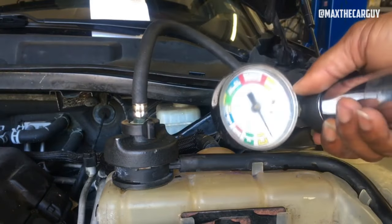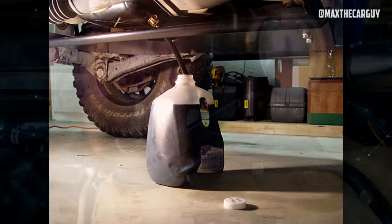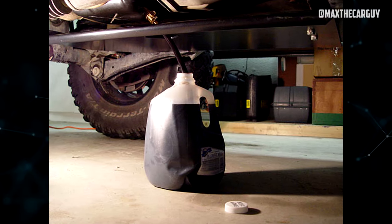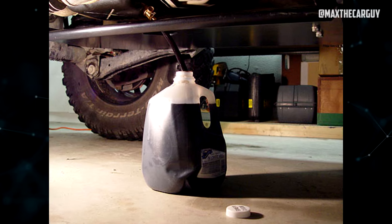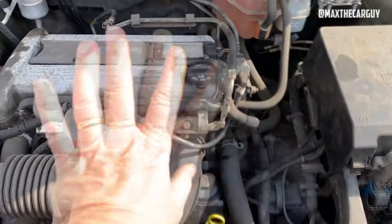Not driving a car with coolant-contaminated oil is another important point to make. All oil should be drained into a drain pan before fresh oil is added to the engine if a vehicle needs to be driven more than a few miles to a repair facility. While not a long-term fix, this will stop the short-term breakdown of bearings and other crucial parts.